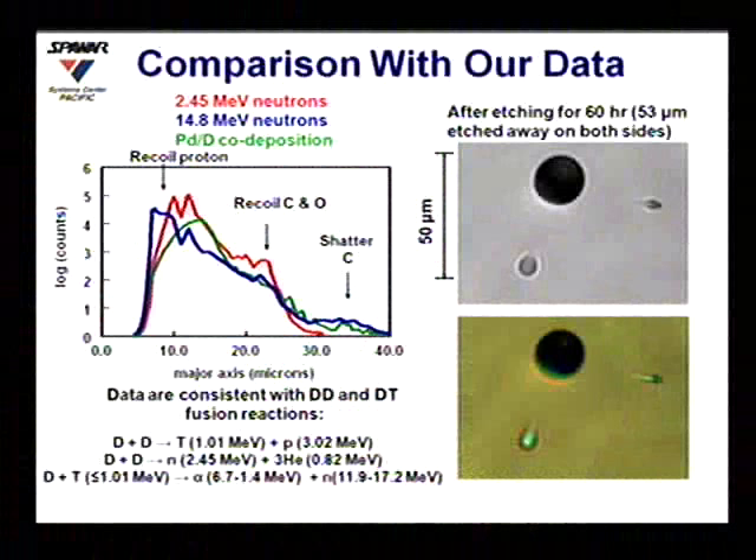These are consistent with the neutrons you'd find from DD and DT fusion reactions. In the case of DD, one channel gives you a triton and a proton, but another channel gives you a 2.5 MeV neutron plus a helium-3 with under 1 MeV. You also have a DT reaction, which gives you a 14 MeV neutron, bracketed between roughly 12.5 and 15.5 MeV in the data we've taken.